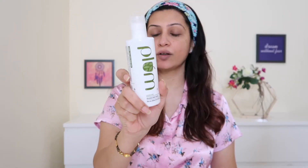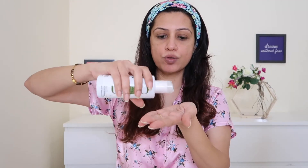Then I will go ahead and tone my face, and for that I am going to use this toner — the alcohol-free toner from Plum Goodness. I have shared this product multiple times on my channel. I'm just going to give it a good shake, put a little bit on my palms, and pat it into my skin. You can also put it on cotton and tap it onto your face. I'll take a little bit on my neck as well.